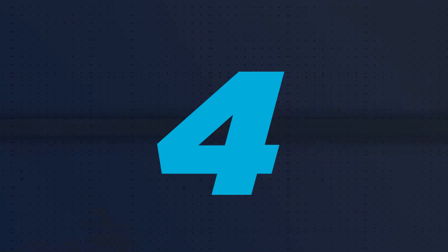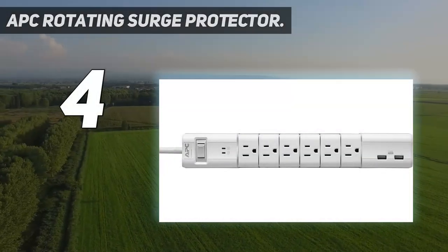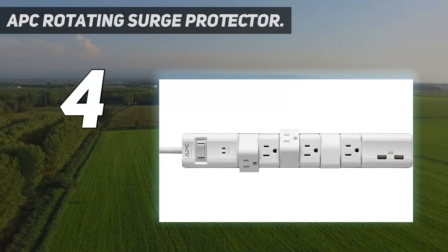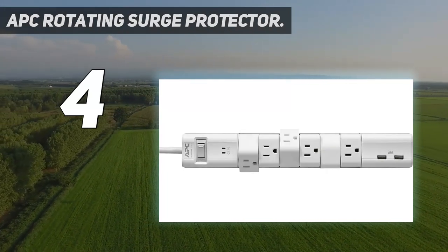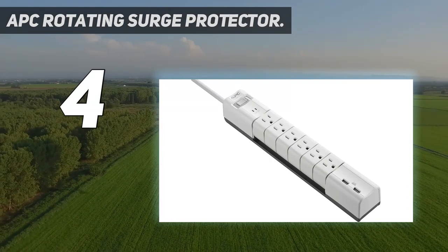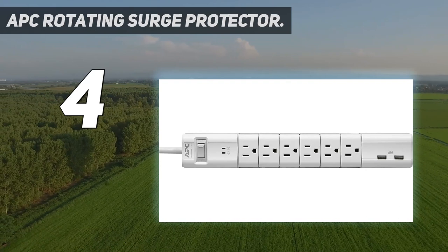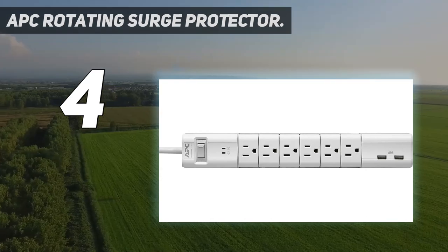Coming in at number 4: the APC Rotating Surge Protector. APC's 6-Outlet Surge Arrest is ideal for use near a desk or entertainment system. It has wall mounts on the back to hang it horizontally or vertically, but make sure it's accessible, or the USB ports all the way at the end could be blocked.